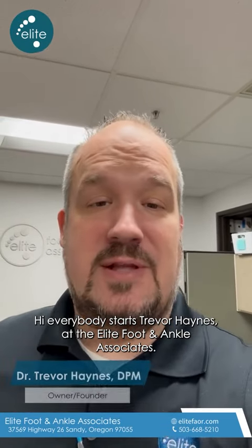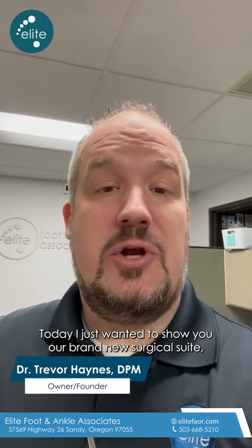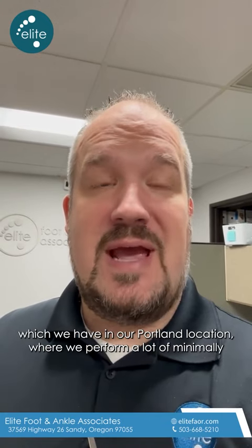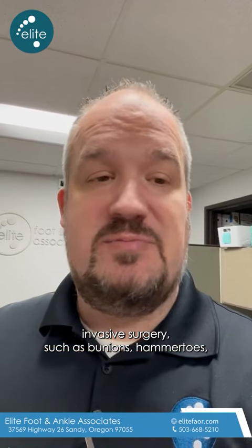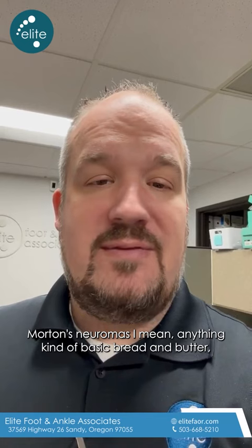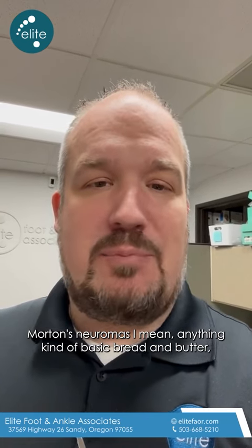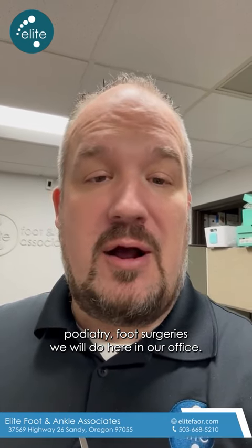Hi everybody, it's Dr. Trevor Haynes with Elite Foot and Ankle Associates, and today I just wanted to show you our brand new surgical suite which we have in our Portland location, where we perform a lot of minimally invasive surgery such as bunions, hammer toes, Haglund's deformities, Morton's neuromas — anything kind of basic bread and butter podiatry foot surgeries we will do here in our office.